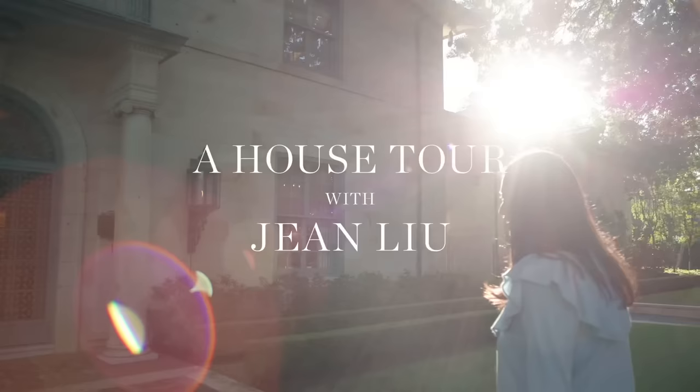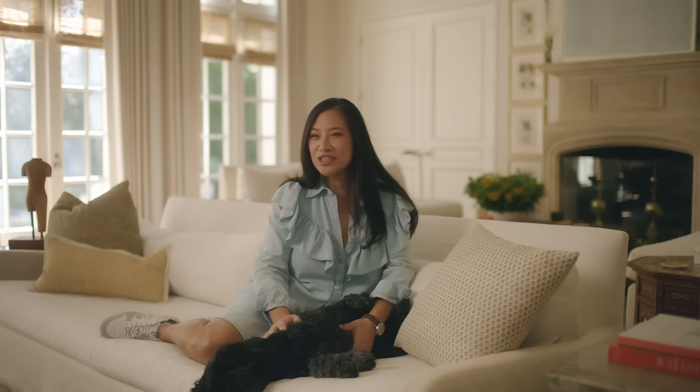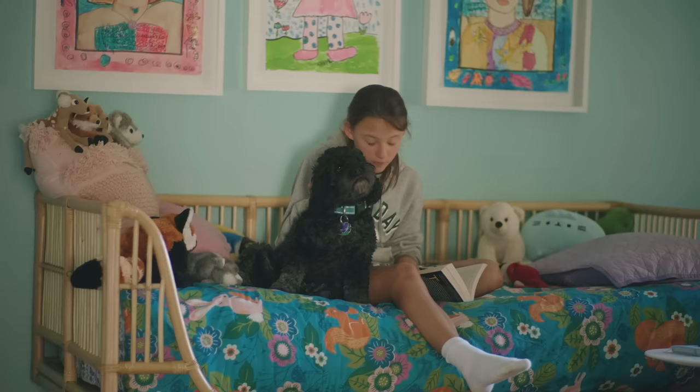Hi, I'm Jean Lu. I'm an interior designer and we are here in my home in Dallas, Texas with Comet, who is a cockapoo and he actually belongs to my daughter, Cricket.